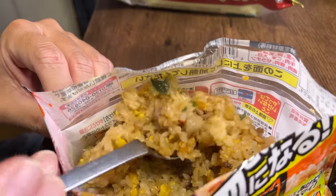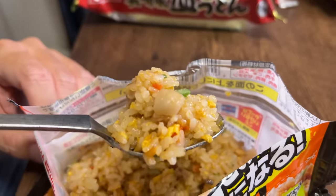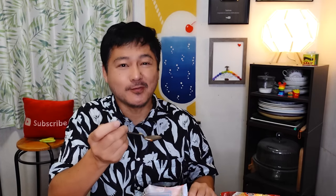This is good — this is like restaurant quality, guys. It really is. This one has so many ingredients: immediately I taste the egg, I got some char siu roast pork, green onions, carrots, and onions. This one has so many flavors and textures going on. The rice is cooked perfectly, seasoned very well, not too salty. Perfect.